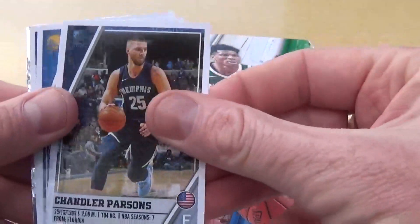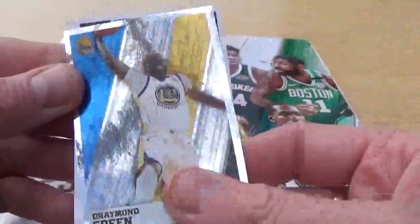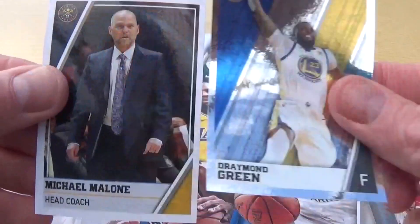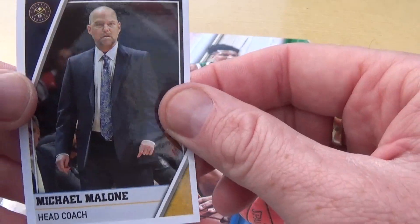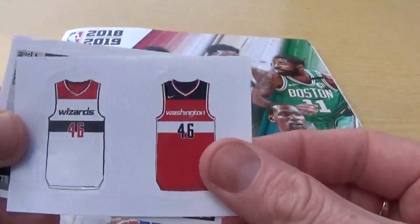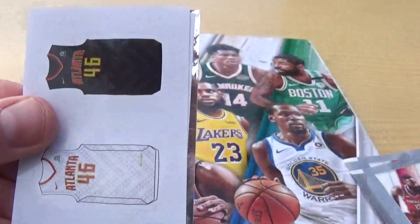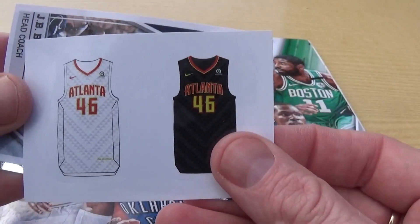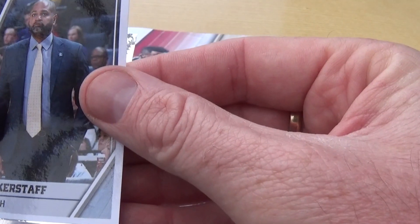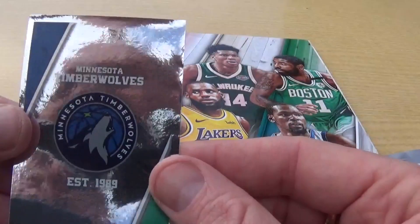We have Chandler Parsons, we have Andre Iguodala, we have Derek Rose, we have a nice shiny Draymond Green, and Michael Malone head coach there. Doing quite well with our collection - let us know how you're doing with your NBA collection at home as well. Another kit one here - it's the Washington Wizards home and away. Quite cool stickers - Joe Ingalls, and we've got Atlanta home and away kit. JB Bickerstaff head coach, we have the Memphis Grizzlies there.